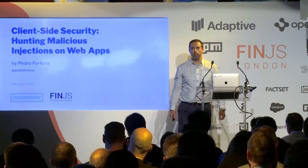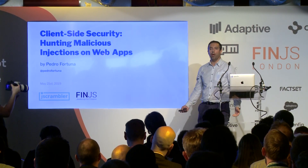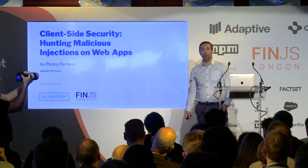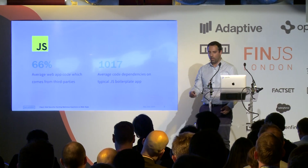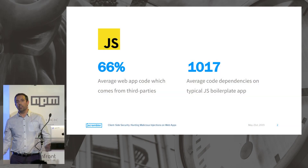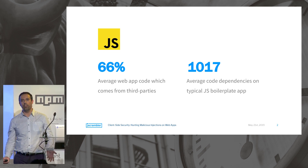Greetings everyone, my name is Pedro Fortuna. I'm here to talk about the client-side threats landscape and the importance of having mitigation measures in place. It's not a surprise that in the last few years the amount of client-side JavaScript has been growing a lot, and the larger the code, the bigger the attack surface.